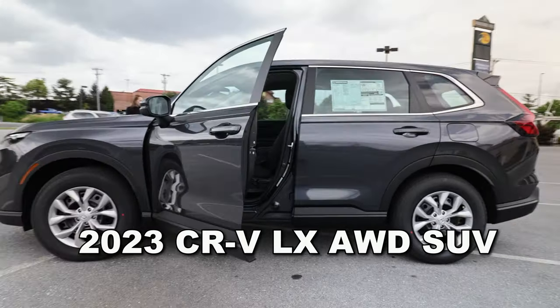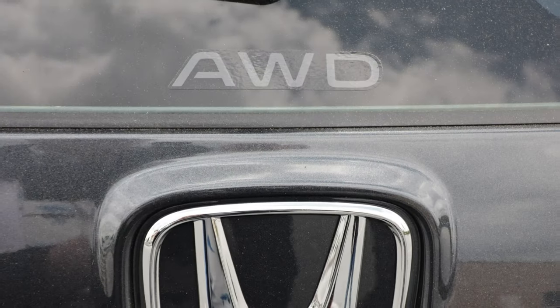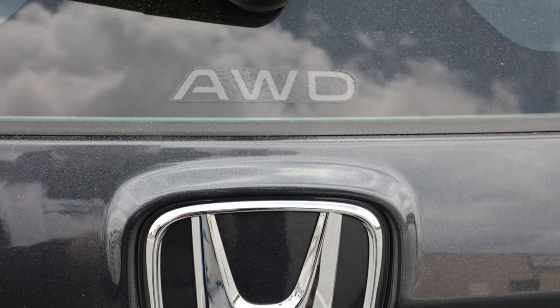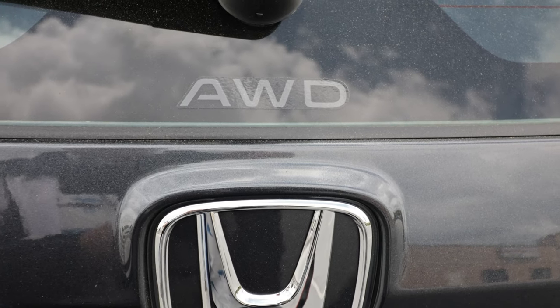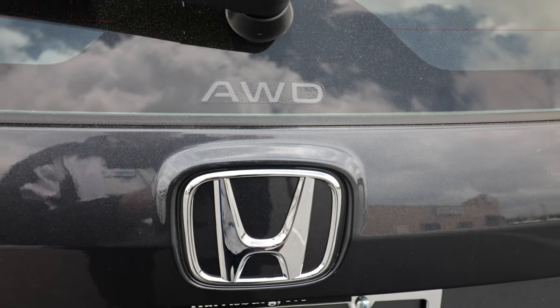Luann and I love the look of this vehicle, both inside and out. The CR-V lettering, the all-wheel drive identifier, and the Honda logo are not overly gaudy like some of the other vehicles we've come across.